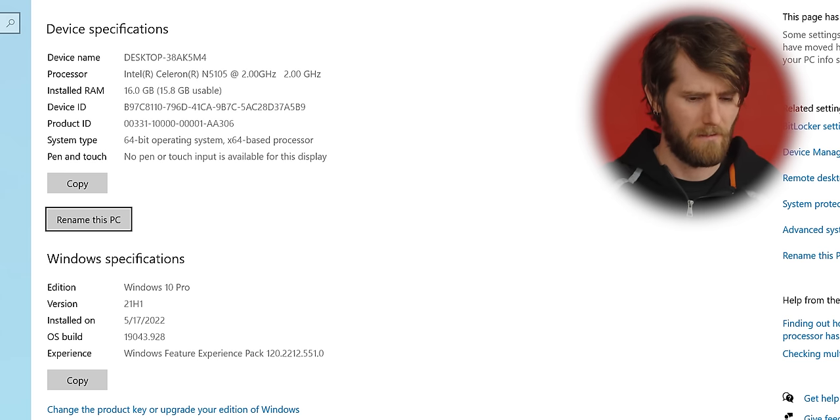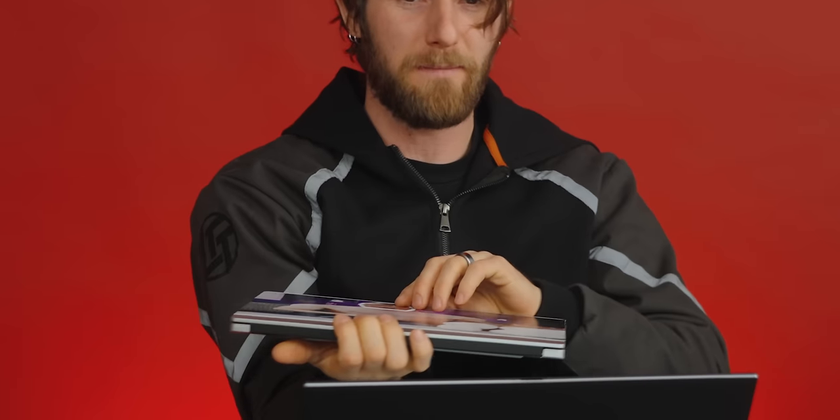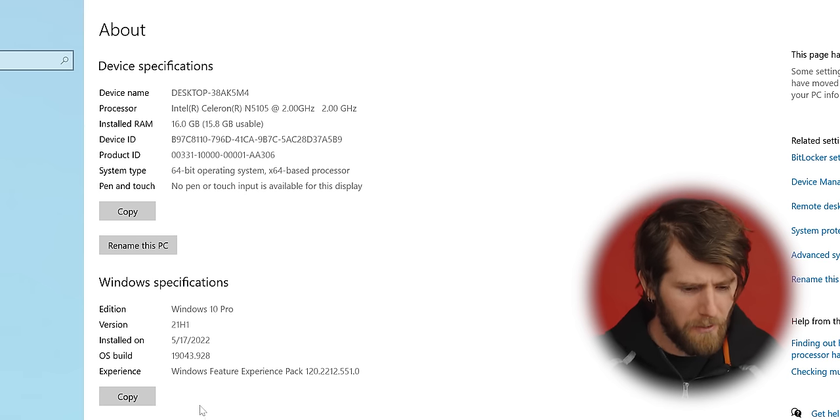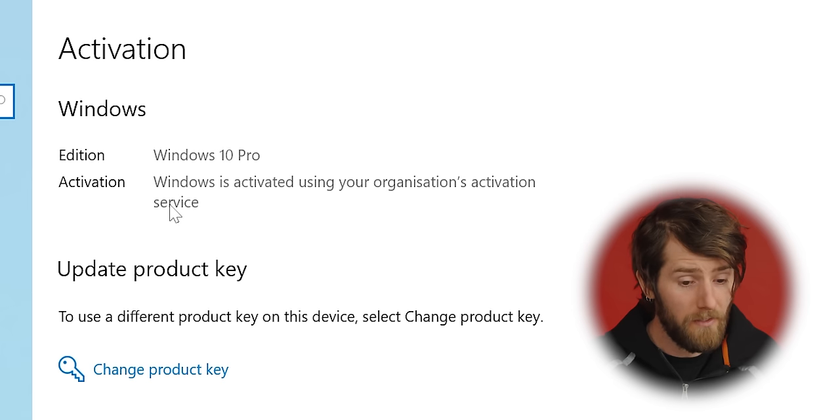This isn't like phone-home weird hackery nonsense — we'll get to that. But it does indicate that they have absolutely made changes to Windows before shipping it with this machine. This is something I should have checked right away: how on earth is this licensed? It just doesn't say. Everything about this appears to be completely normal — it is activated using my organization's activation service.